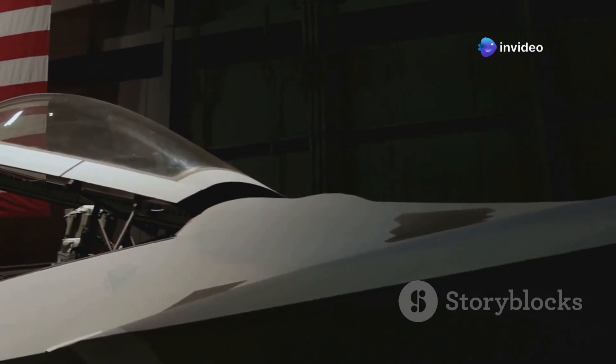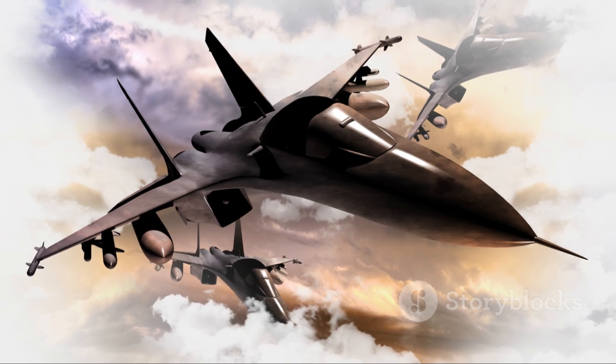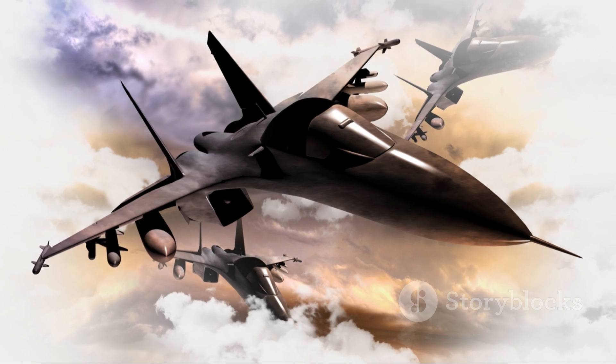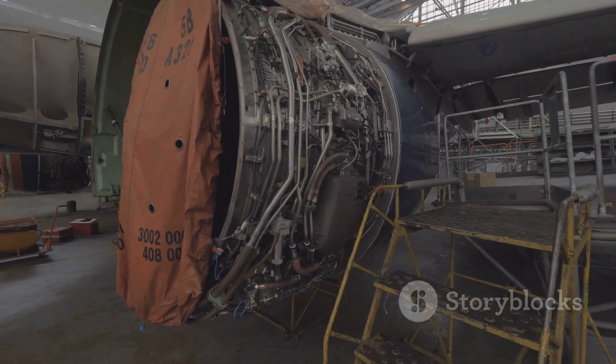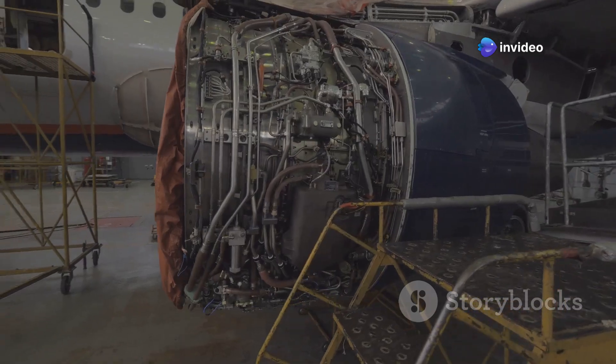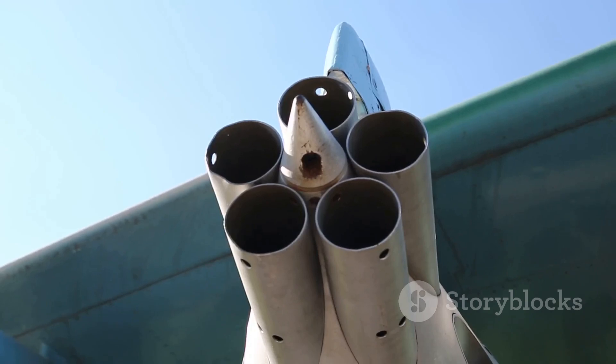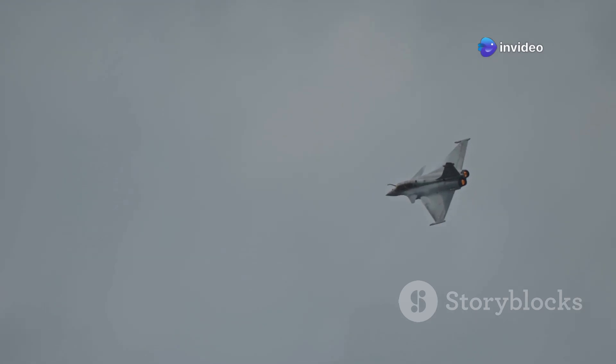Let's look at some key specifications. Top speed: approximately Mach 1.8, around 2,222 km per hour. Operational range: over 3,700 km with drop tanks. Engines: two Snecma M88-2 turbofans offering a superior thrust-to-weight ratio. Armament: equipped with a 30mm cannon, air-to-air missiles, air-to-ground precision weapons, and nuclear deterrence capability. Radar: the latest RBE-2AA active electronically scanned array (AESA) radar system.